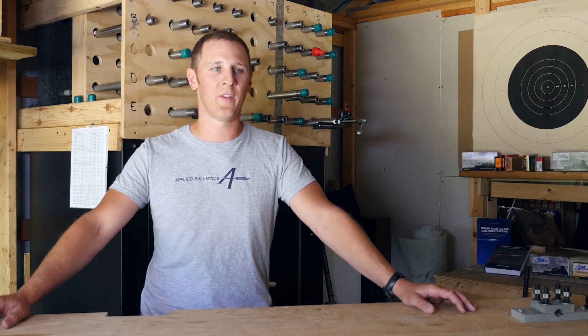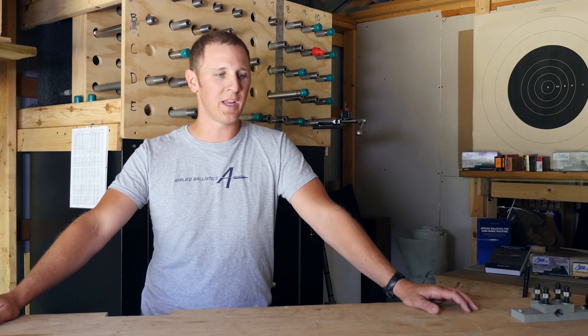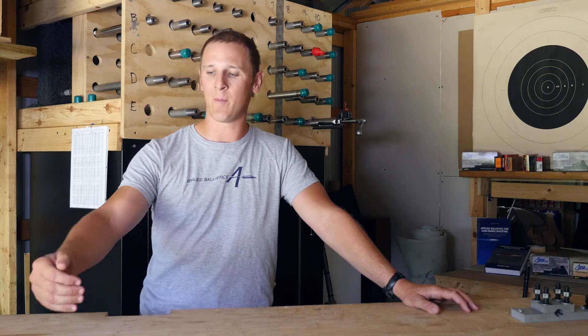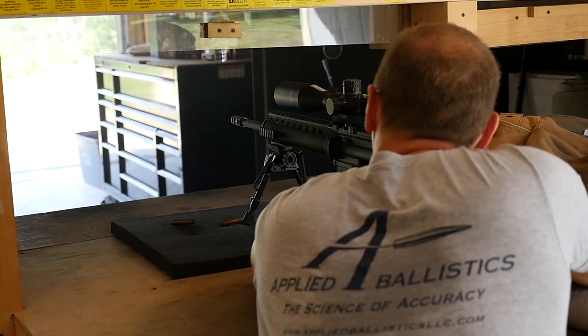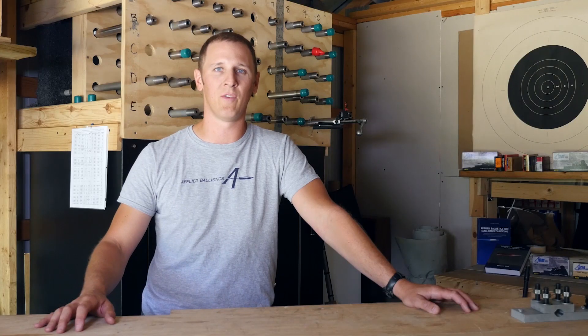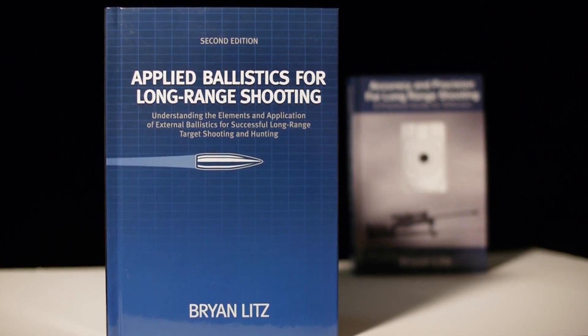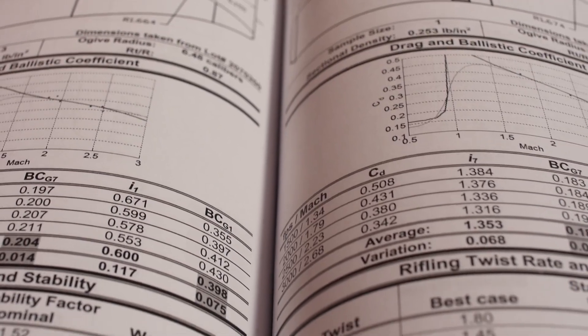Some of my first work that evolved into what Applied Ballistics is now is developing instruments to measure the time of flight of bullets over long range so that I could determine their actual ballistic coefficients. I tested a lot of bullets, the results of which were compiled in the first edition of the book Applied Ballistics for Long Range Shooting. So now the long range community had at least the beginning of a database of consistent, accurate performance data for long range bullets.